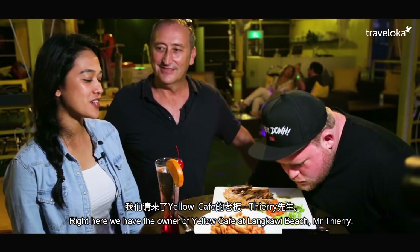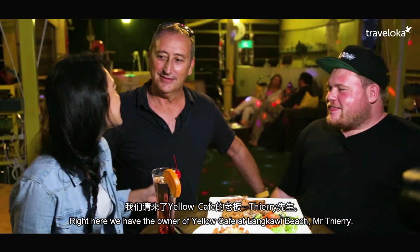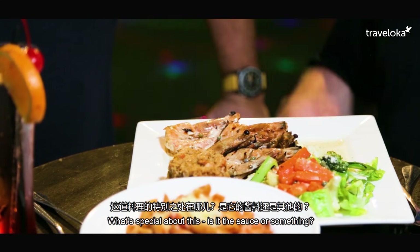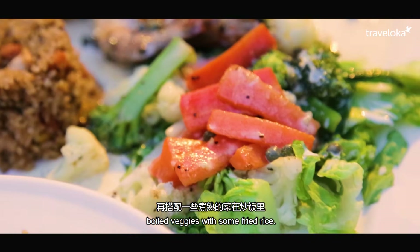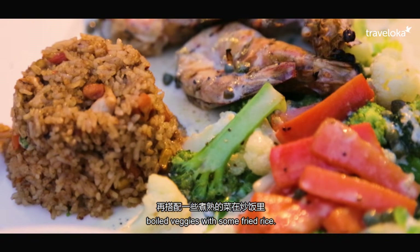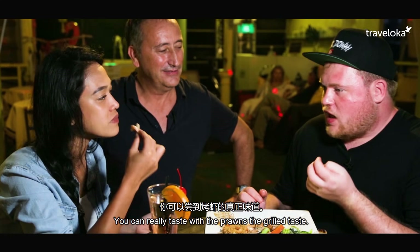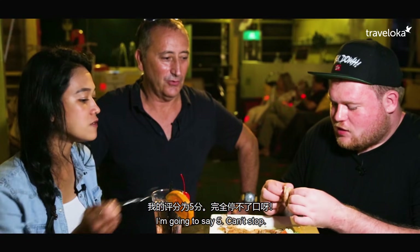So right here with us, we have the owner of the Yellow Cafe at Langkawi Beach — Mr. Thierry. What's special about this dish? It's fresh prawns, grilled with a lime sauce, boiled veggies and some fried rice. And all very fresh. You really taste the grilled flavour with the prawns. How many stars? 4.5. I'm going to say five — can't stop.